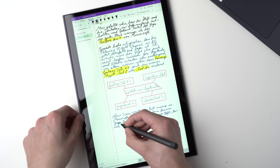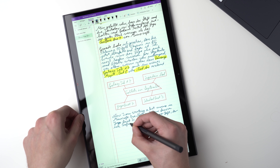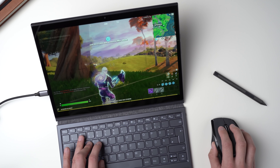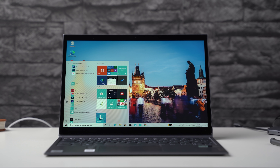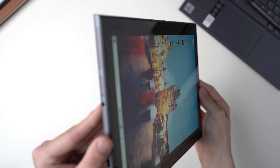The Yoga Duet 7i features a 13-inch screen and comes with the Lenovo Active Stylus, which is a decent pen. You can get it with Intel Core i3, i5, or i7 processors, but the performance is slower than the Surface Pro 7 — that's important to know. You can get it with 4 to 16GB of RAM and 128GB up to 1TB of SSD storage.